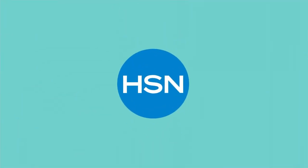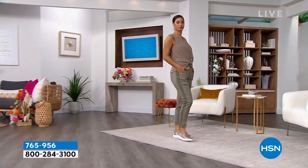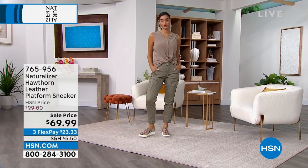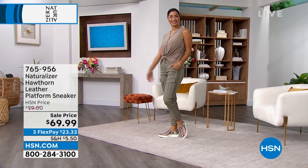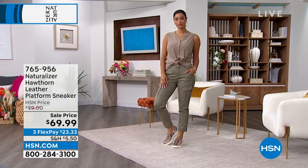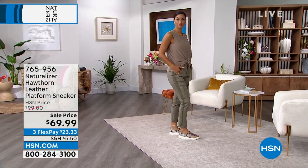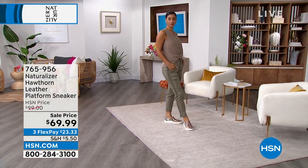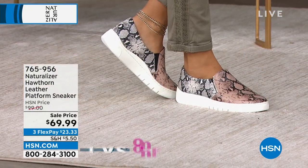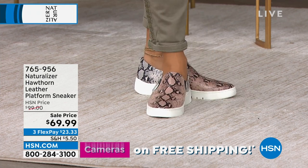We're going to talk about a shoe I personally own — I actually wore them in today. It's a quick look at the Hawthorne Platform Sneaker. This is a genuine leather sneaker and they are so comfortable. Padding, arch support, lightweight, a little pillow on the back of your heel. Look how cool these designs are — that's the Alabaster Snake. Love the molded rubber platform on the bottom, it's a one and a half inch lift on these.